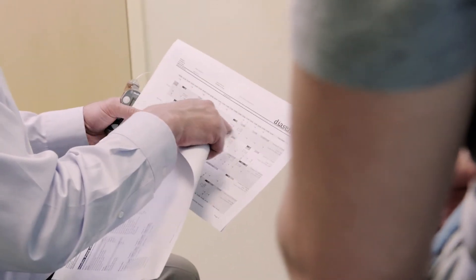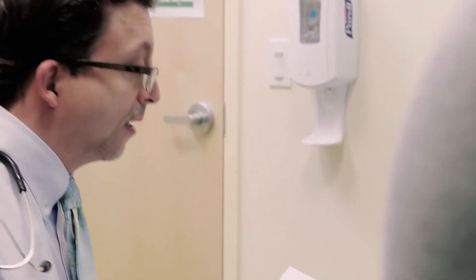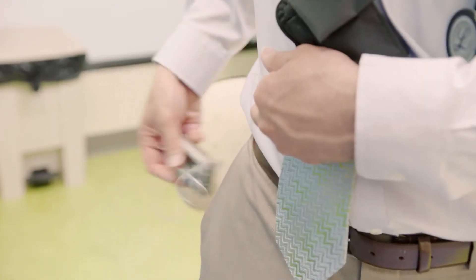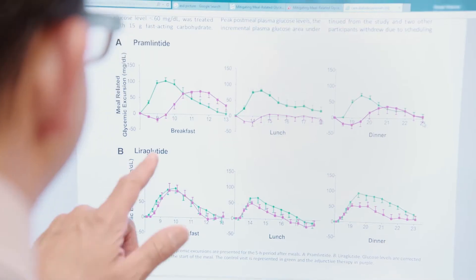Living with juvenile diabetes can be challenging. People with diabetes have to test their blood sugars multiple times a day and take multiple shots of insulin a day or use a pump. Because living with diabetes can be so challenging, we're looking for ways to make life with diabetes simpler.